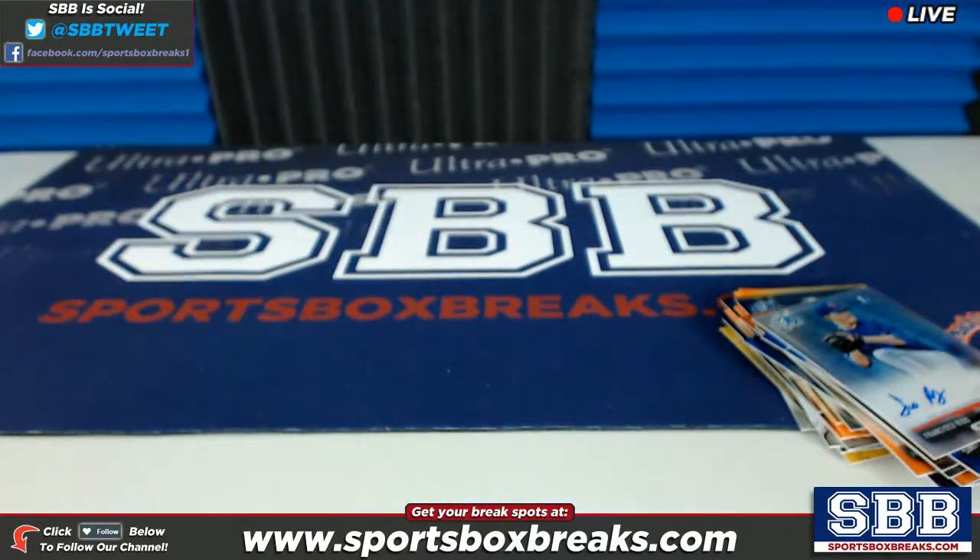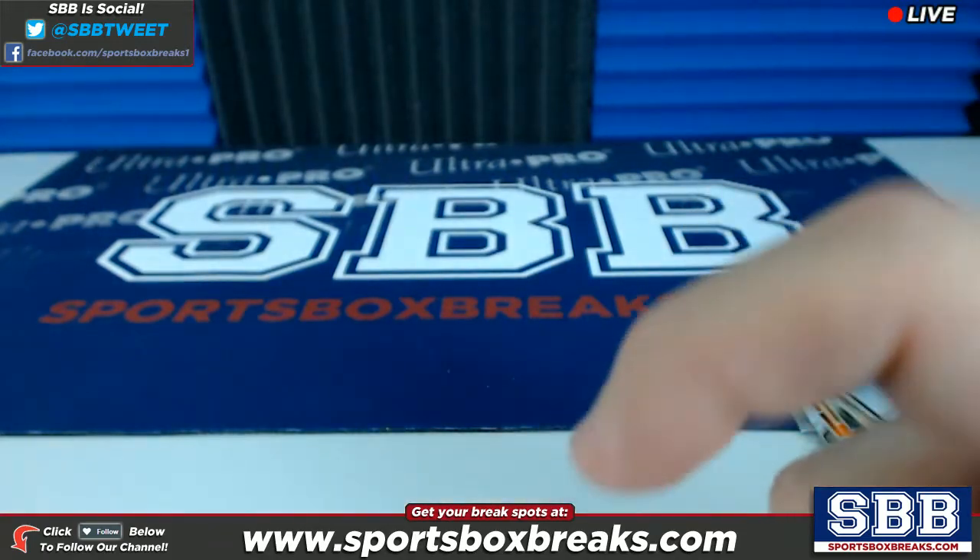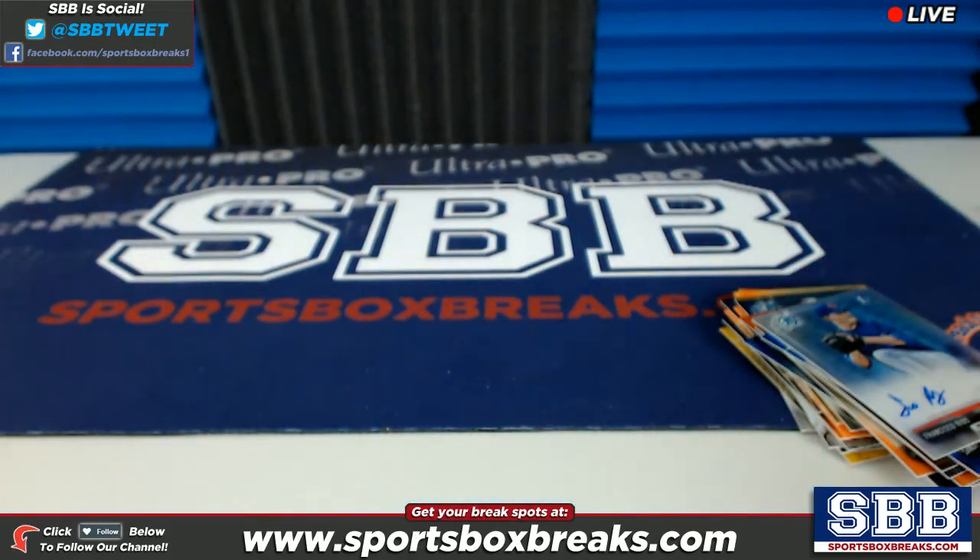All right guys, thanks again for getting that one filled up. There's more baseball plus lots of other breaks on our website — link is right there. If you're watching this on YouTube, sportsboxbreaks.com. Click it, join our breaks, have some fun.